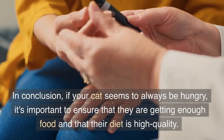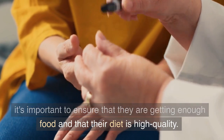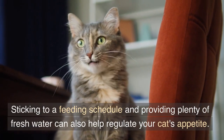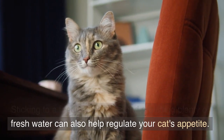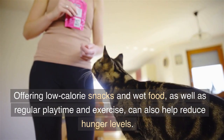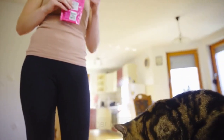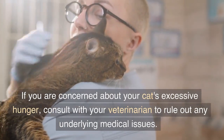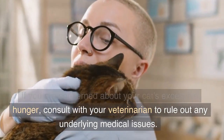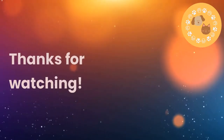In conclusion, if your cat seems to always be hungry, it's important to ensure that they are getting enough food and that their diet is high quality. Sticking to a feeding schedule and providing plenty of fresh water can also help regulate your cat's appetite. Offering low-calorie snacks and wet food, as well as regular playtime and exercise, can also help reduce hunger levels. If you are concerned about your cat's excessive hunger, consult with your veterinarian to rule out any underlying medical issues. Thanks for watching.